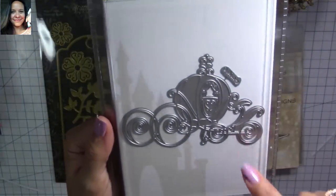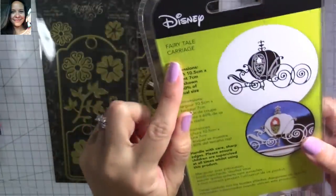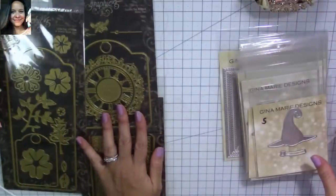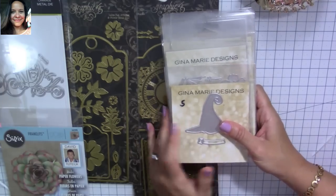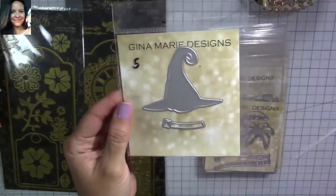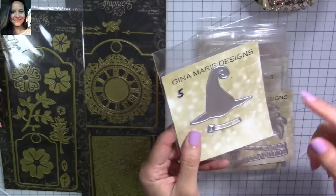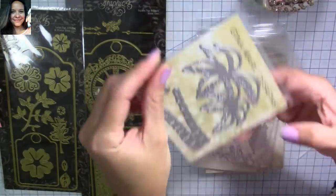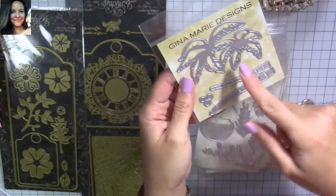Look at this Disney carriage — I love it! It's so stinking cute. I couldn't leave this — it's a fairy tale carriage and it's so adorable. This one was super inexpensive too. I also bought this witch's hat die — I bought it because Halloween is coming soon. Time is flying too fast for me. This one was $5 and I love the size of it — it would make really cute embellishments. I also bought these palm trees — I love them. I like that it's embossed and cut, and then you have the little coconuts and the two palm trees.